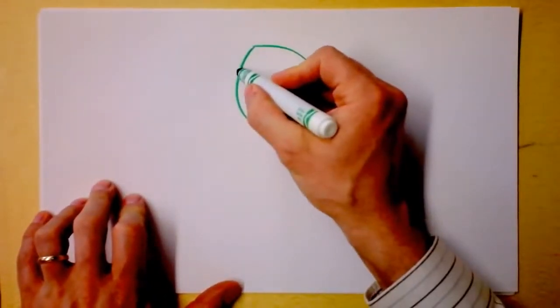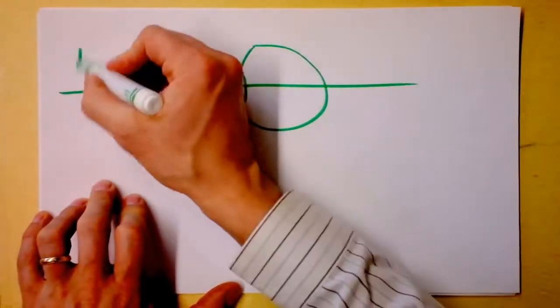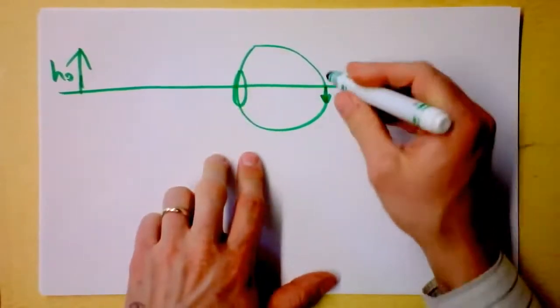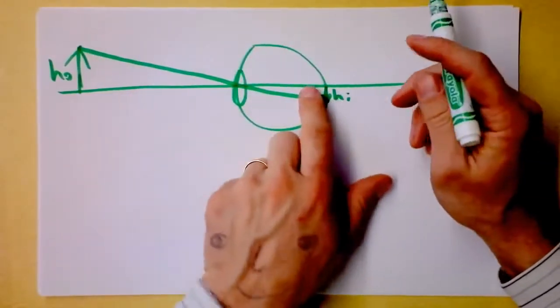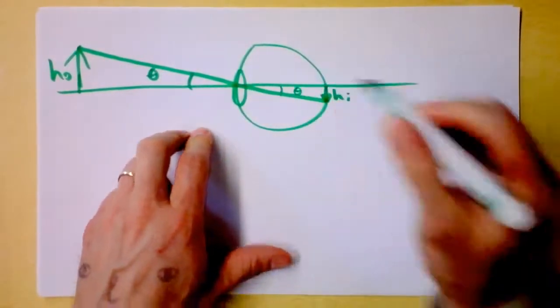If you have a nice green eye and there's a lens right here, and you're looking at something that's very far away, then the height of the object corresponds to the height of an image right here on your retina. Rays come in and form an image right here, because this angle here is equal to that angle there.